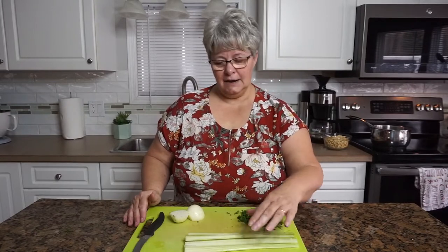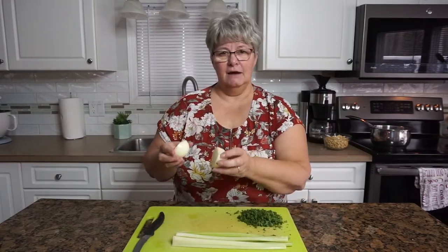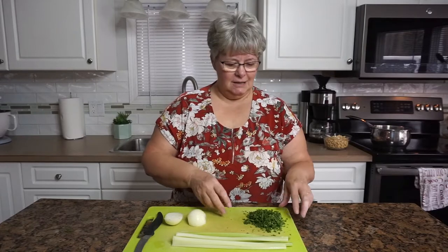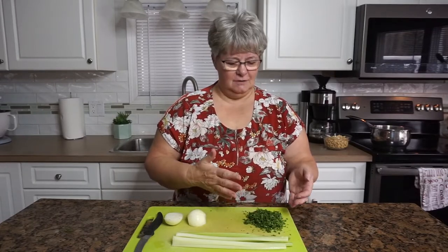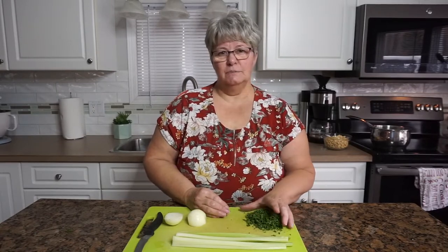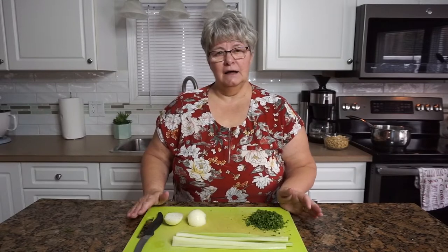I have cut up two ribs of celery into strips and I'm going to chop them finer. I have one small onion, and I've chopped some parsley. I was going to use dried parsley, but the grocery store today had a two-for-one deal on nice big bunches. I'll use the remainder and dehydrate it for future use. I need to heat the oven to 425 degrees and start a pot of water for the egg noodles.